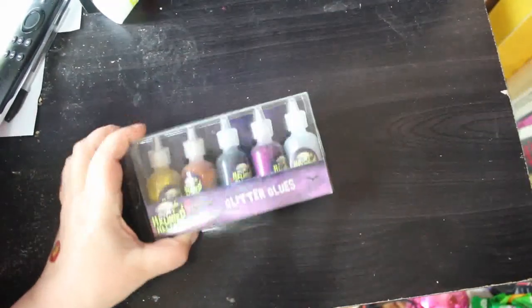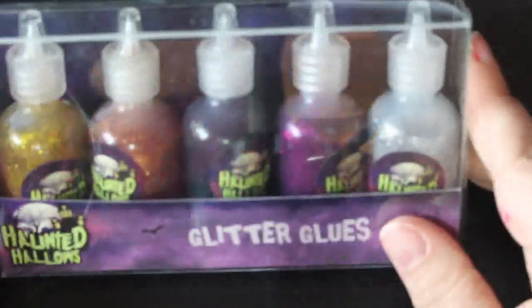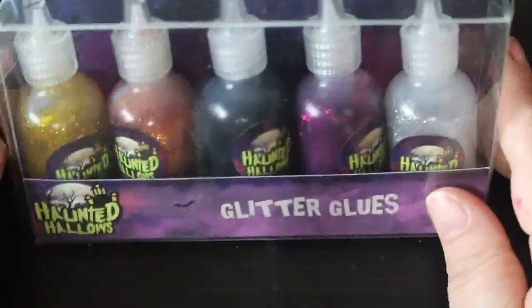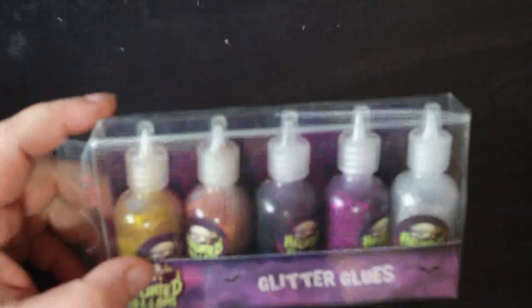I bought from The Range the Halloween glitter glues. There's gold, orange, black, purple, and silver. I haven't used them even though I colored a fair bit in October, so they'll go into my glitter collection.